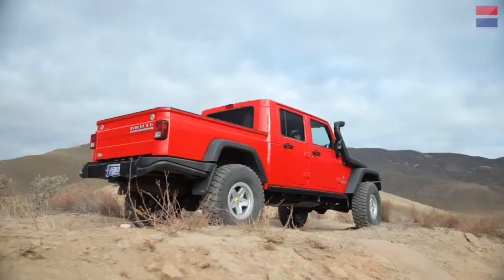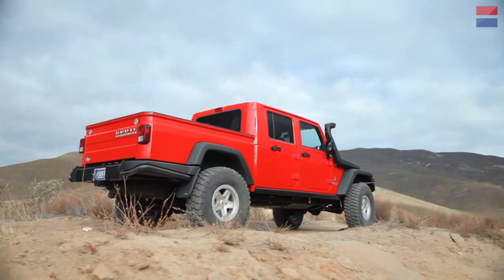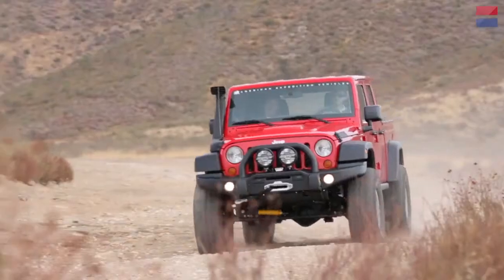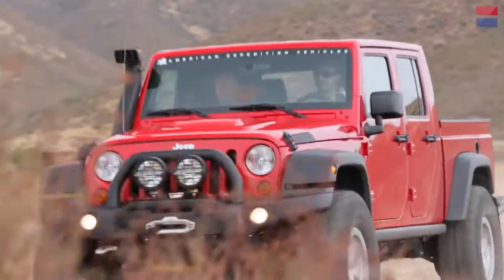How did company founder Dave Harriton go from sleeping in a barn and launching his business on a shoestring budget, to scoring a Chrysler Design Excellence Award and becoming one of the foremost names in the aftermarket off-road world? A couple buddies and I caught up with Dave and spent a day off-roading to find out.